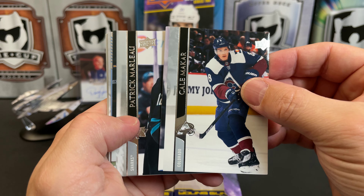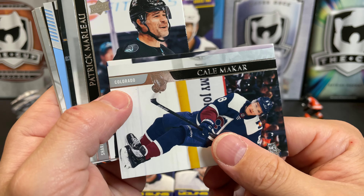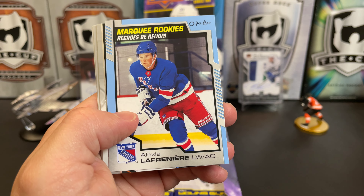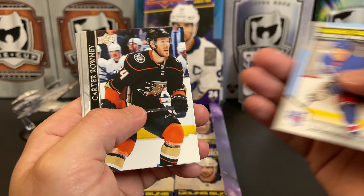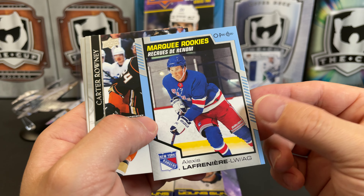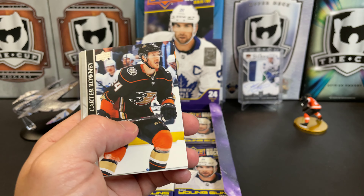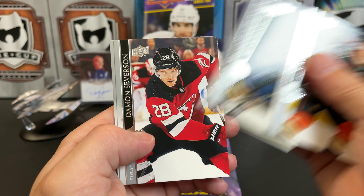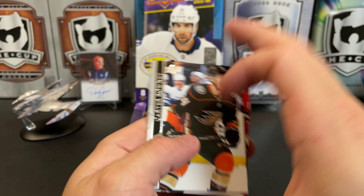Kale Makar — oh man, I hope this whole box isn't cut like that. Patrick Marleau. Can't be. But there we go — we've got a blue parallel of Alexis Lafrenière, so once again OPC Updates aren't too bad. We hit an Alexis rookie. Carter Rowney, Brandon Montour, Damon Severson, and Brent Burns.